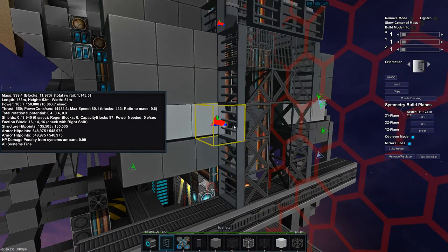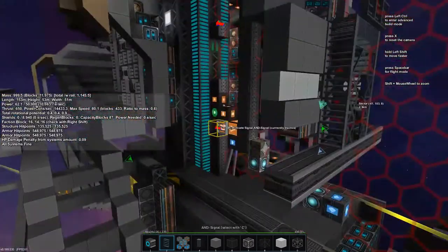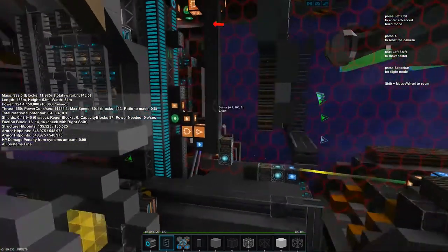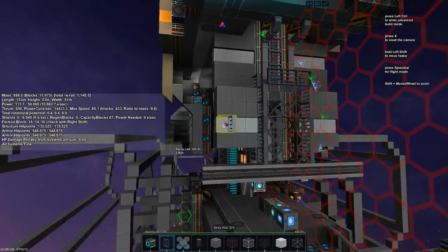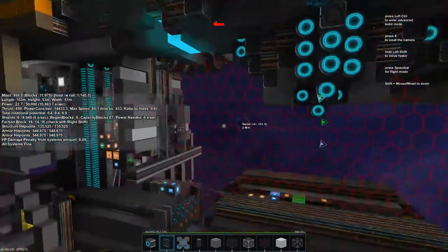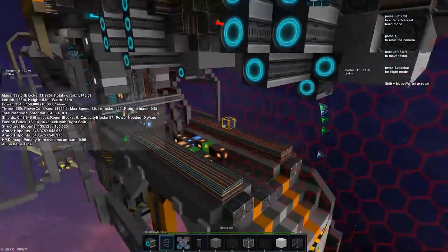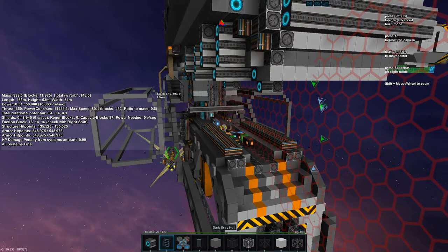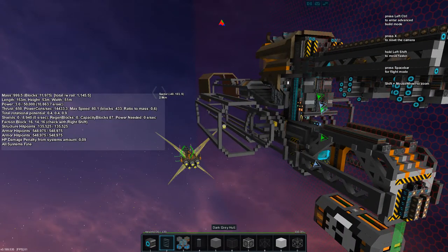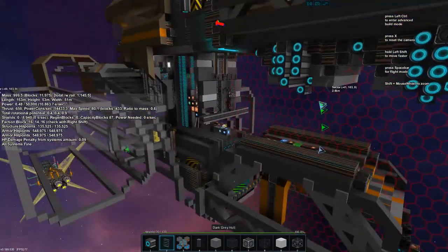We've got the floor size and the size of the engineering bay sorted. Now we're going to have to stretch it out and see how much space we need for water refining and our oxygen machine, whatever that's going to be. These are purely cosmetic things just for fun, but I like to build for fun — that's the whole reason I'm doing this. Let's get to building some machines.